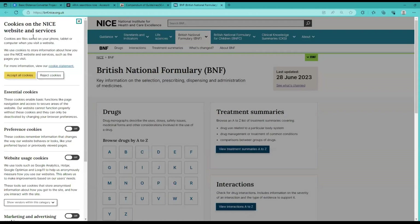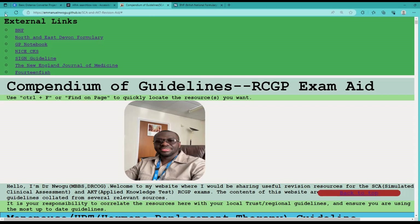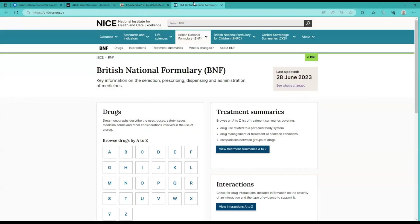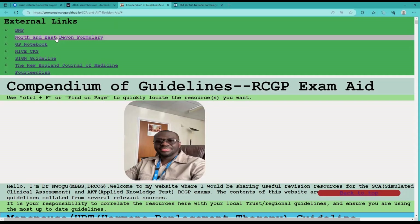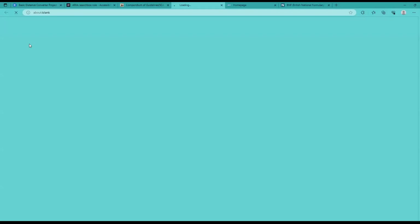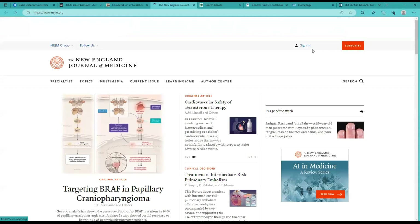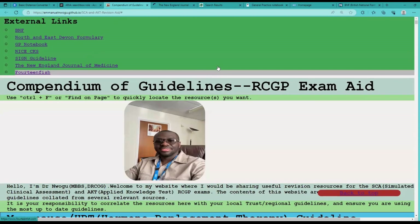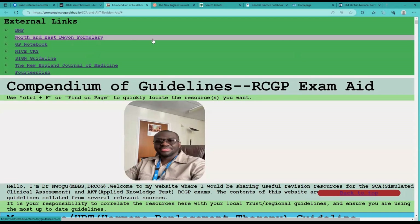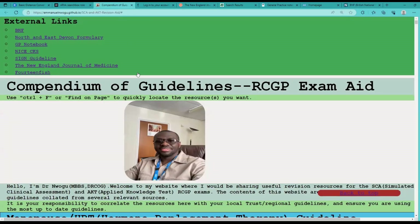If you click on the BNF, it takes you to a separate tab — I've made it open in a separate tab so you can always go back without using the back button. Same thing if you click on the North and East Devon Formulary, it opens up and you have quick access to that. GP Notebook opens the same way, same with the SIGN guideline. For the New England Journal of Medicine, you can sign in there and have access to articles. I've also set it up so that even if your cursor is away from the text, you can still open Lifelong Learning and log in.